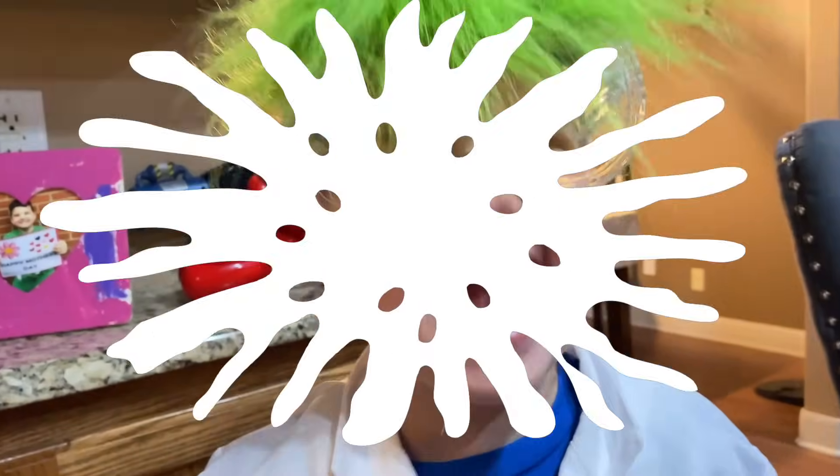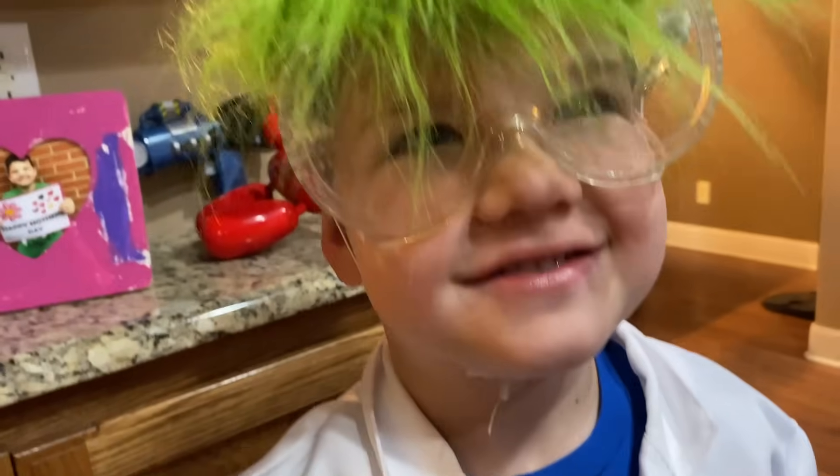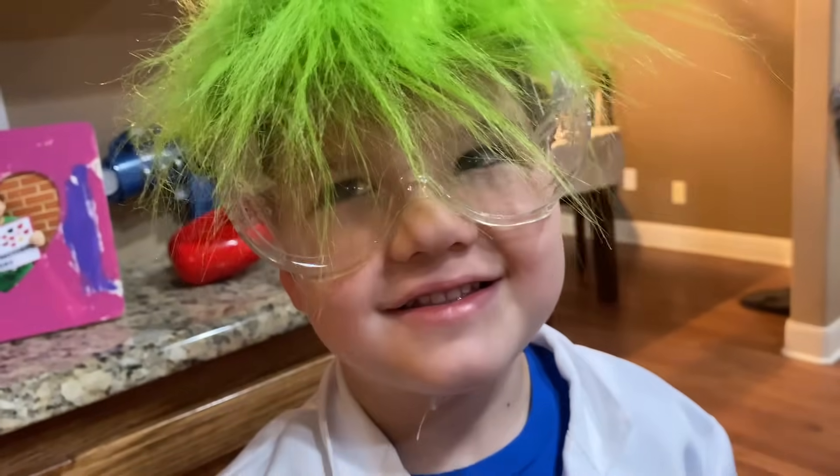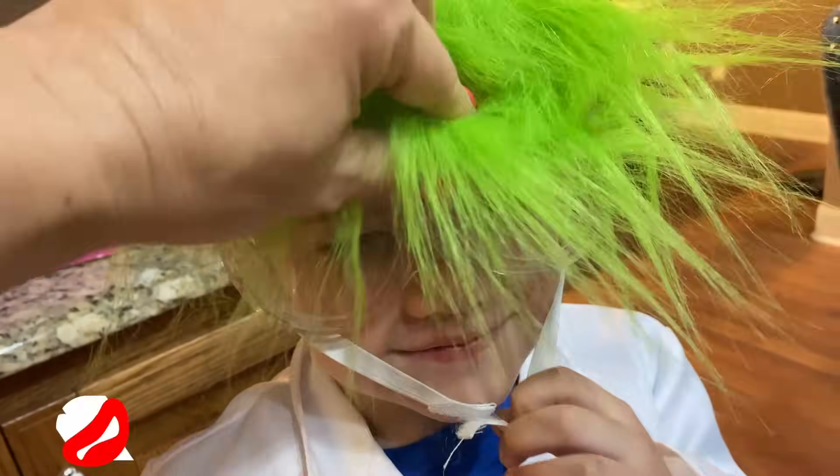Ha ha ha! I'm a mad scientist! You guys ready to do some science experiments? I think Dad needs to get into his costume, don't you? Uh huh. Let's get him dressed up and then we'll learn what kind of science experiment we're gonna do. You ready? Yeah.